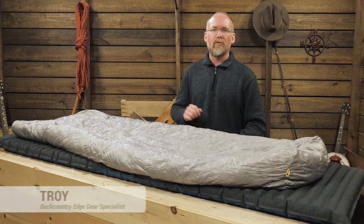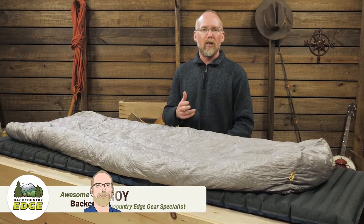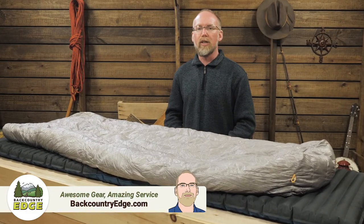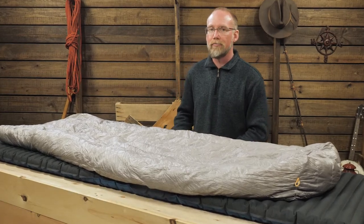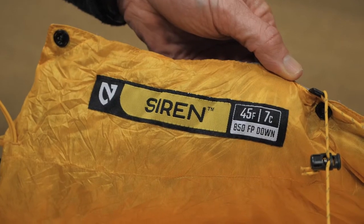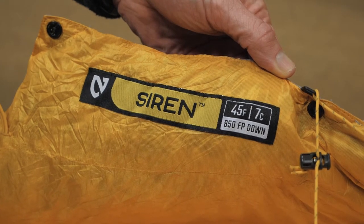This is the Nemo Siren 45 quilt. A backless design provides you with a lightweight, warm weather sleeping option that packs down small and weighs only a hair over one pound. The quilt uses PFC-free, RDS-certified, 850-fill hydrophobic down insulation.